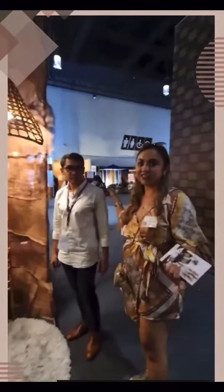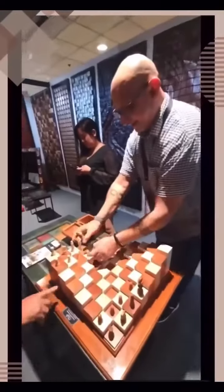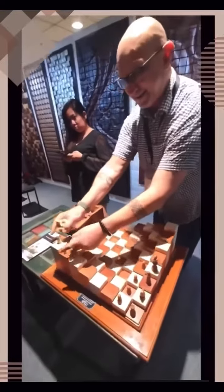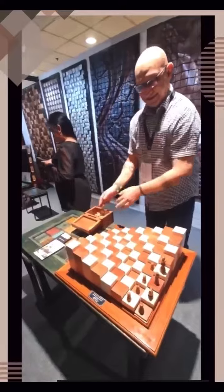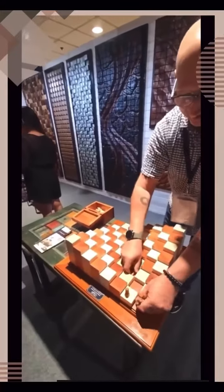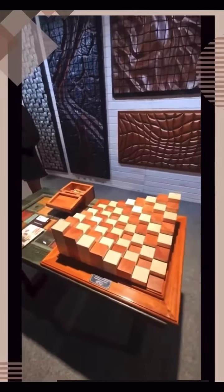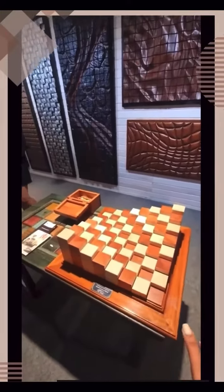I requested Jed to design some pieces for a cafe. Yes! They say when you see something that you like, and then after a while you still like it, it means you really love it. Or even if you sleep and you wake up the next day you still love it. Here I am buying the chess piece — I really like it, it's so nice.